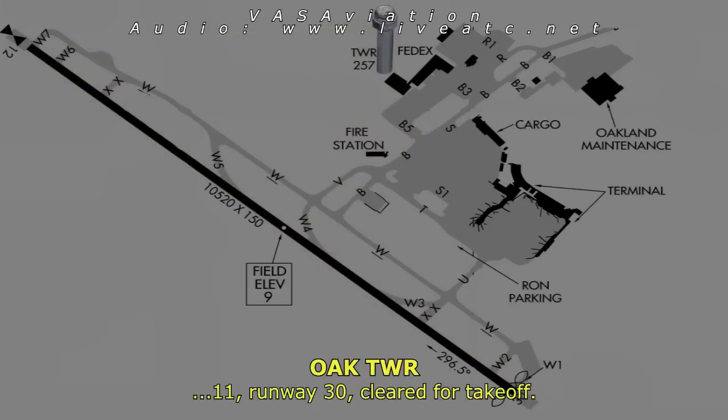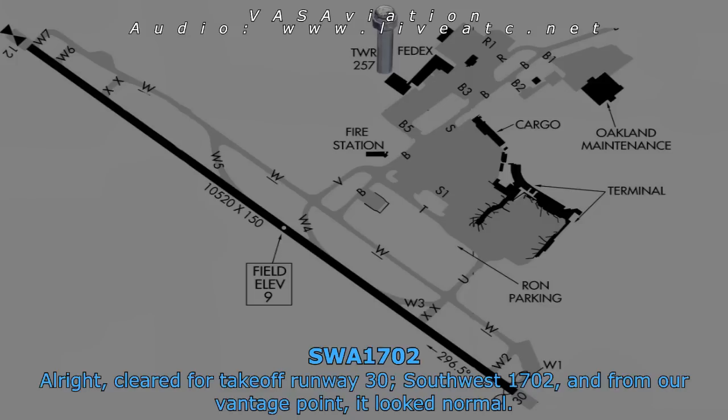Runway 3-0, cleared for takeoff. Alright, cleared for takeoff, runway 3-0, south of 1702.